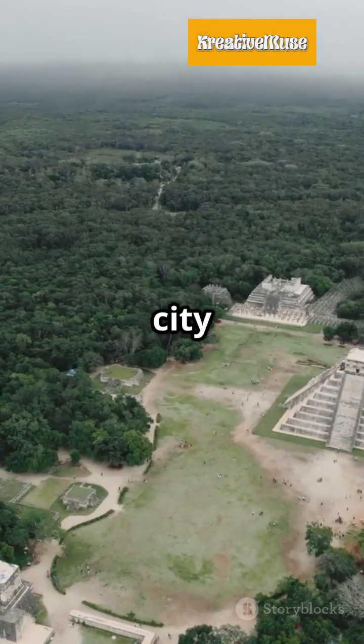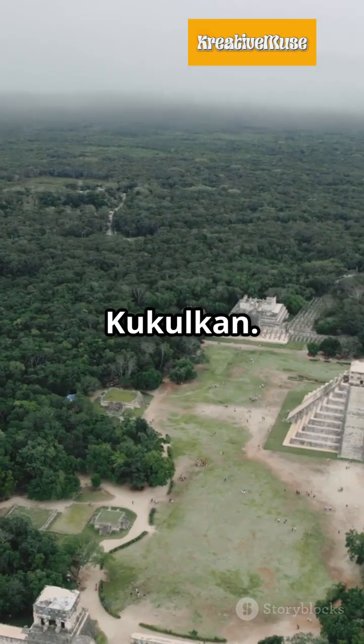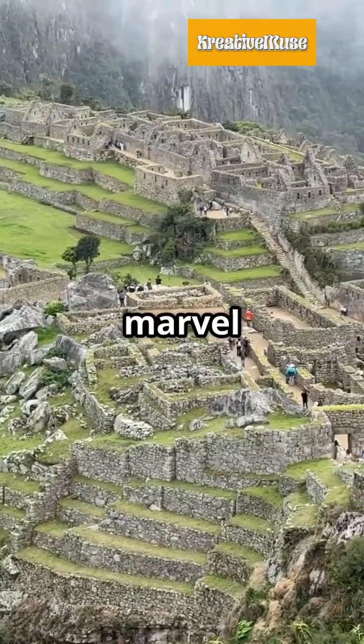In Mexico, the Mayan city of Chichen Itza features the iconic Pyramid of Kukulkan. Finally, the Inca's Machu Picchu in Peru — a marvel in the clouds.